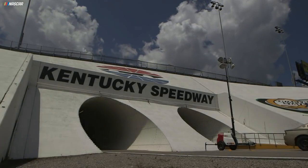At times, Kentucky is treacherous. If you get out of the groove by any means, it's like you're guaranteed to get sucked into the wall. It's pretty fast, but it's challenging because both ends are a lot different.